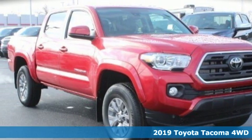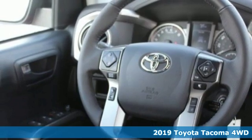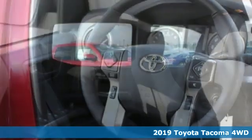It's a new 2019 Toyota Tacoma 4WD. When you're looking for comfort, convenience, and quality, you think Toyota.